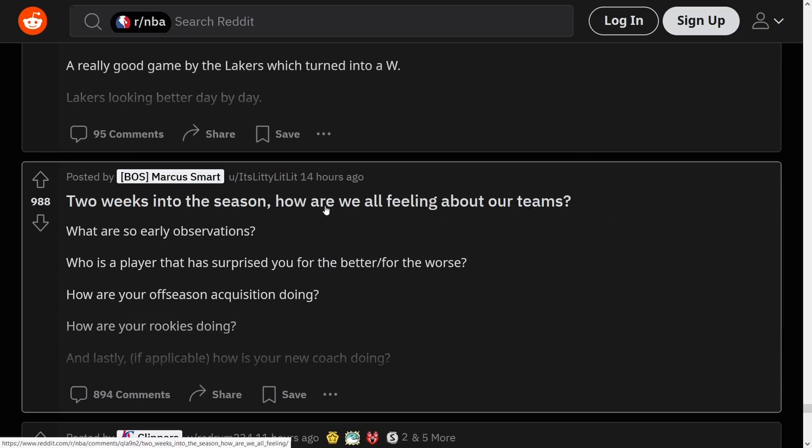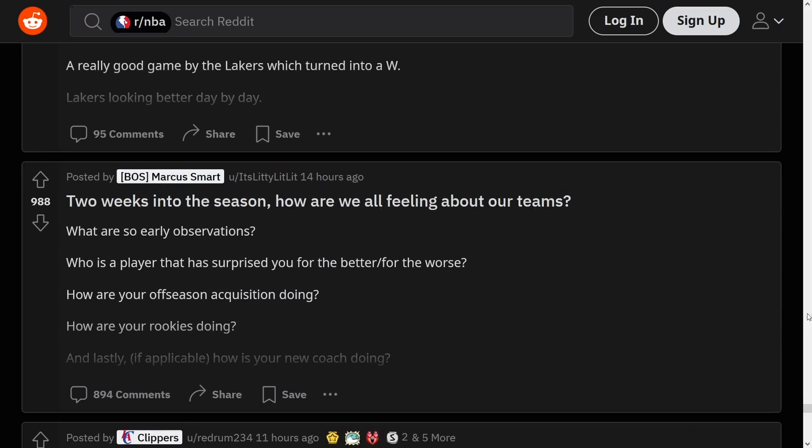Two weeks into the season, how are we all feeling about our teams? A Celtics fan posted this. As a fellow Celtics fan, I think their season is on the brink of collapsing — they're three games under 500 and they've got a tough stretch coming up. When I say collapsing, I don't mean they're going to be the worst team in the league, but they're going to be fighting for the play-in all season. Maybe they get in, but then they lose in round one. And then we've got two more years on Jalen's contract, so that's fun.